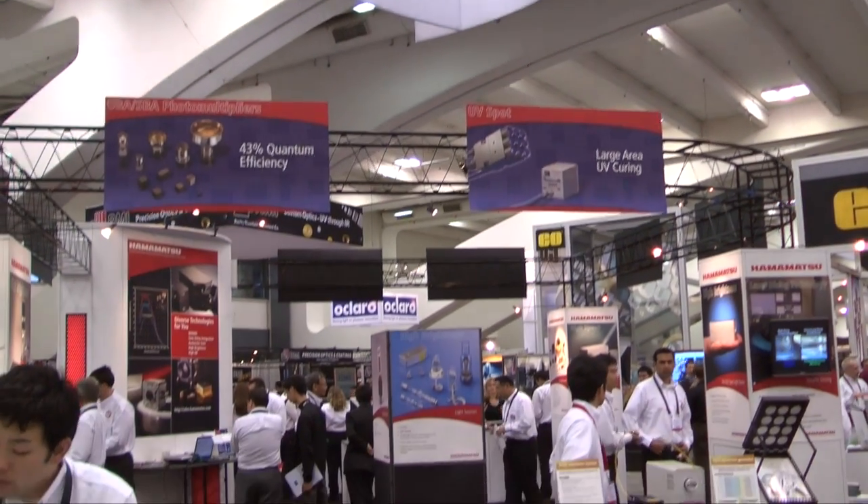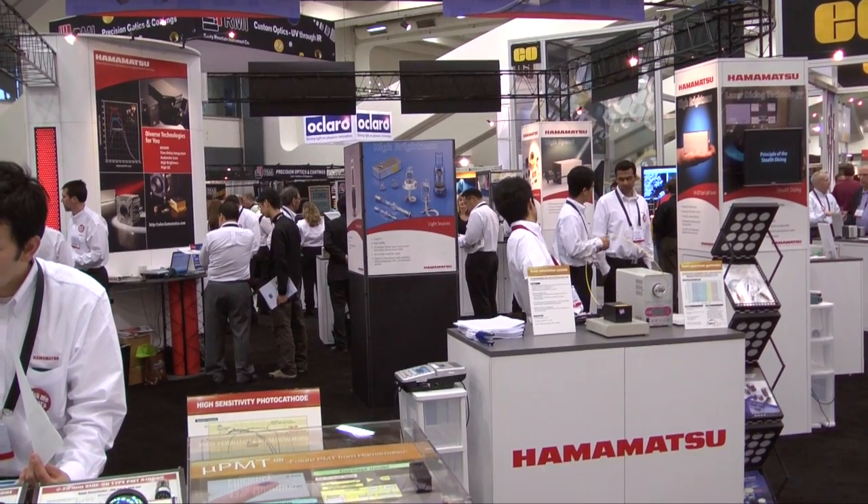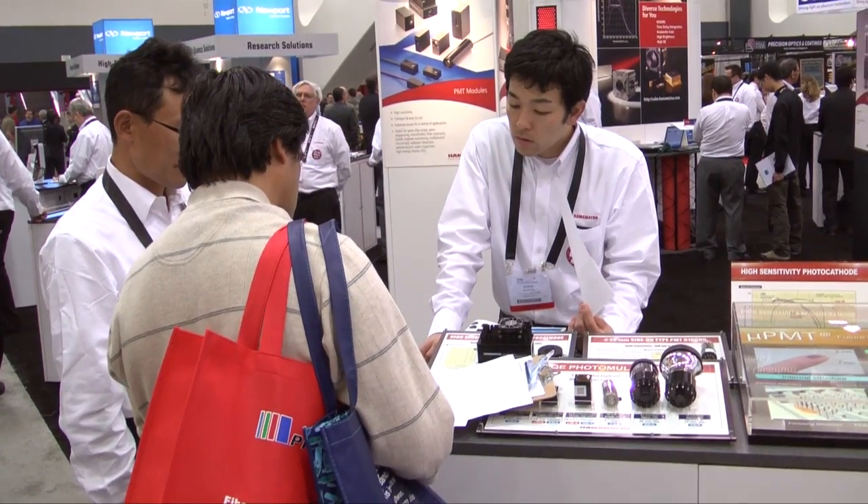Especially recently, the metrology market is growing rapidly. We started to introduce this product in Japan last year, and we have just started to introduce it in the broader market. The reaction has been pretty good — the image quality is superb.